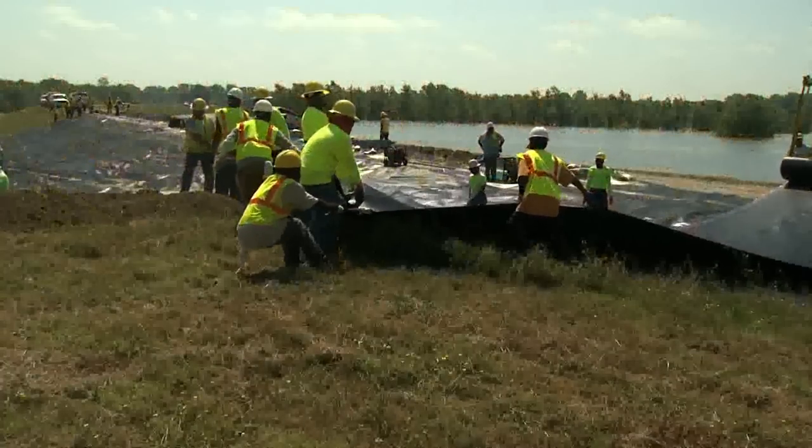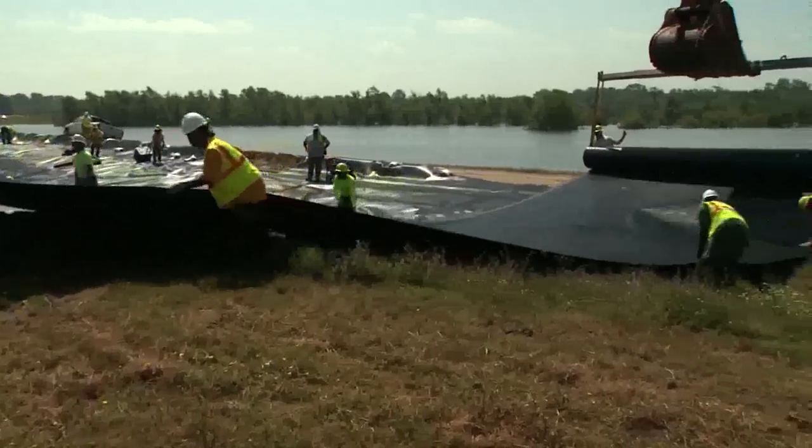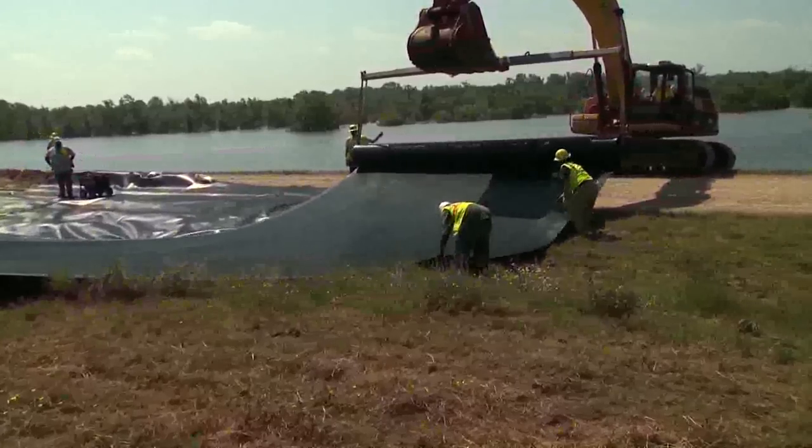That includes 175,000 acres of cropland should the YBL fail even more. Starting last Saturday and finishing this week, the U.S. Army Corps of Engineers hired two private contractors to place a thick poly barrier over a portion of the YBL.